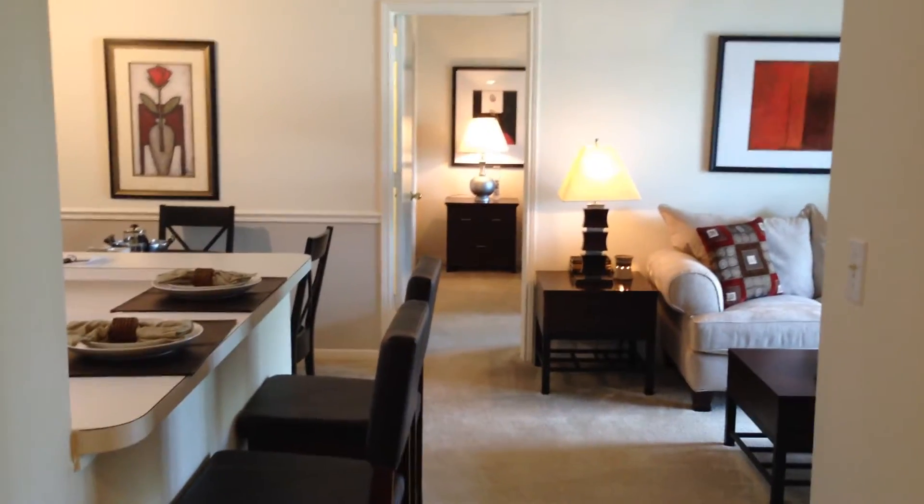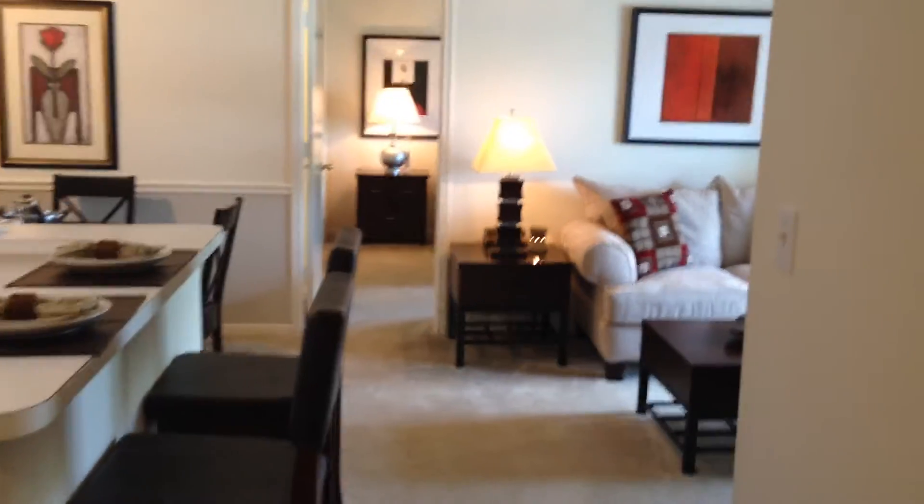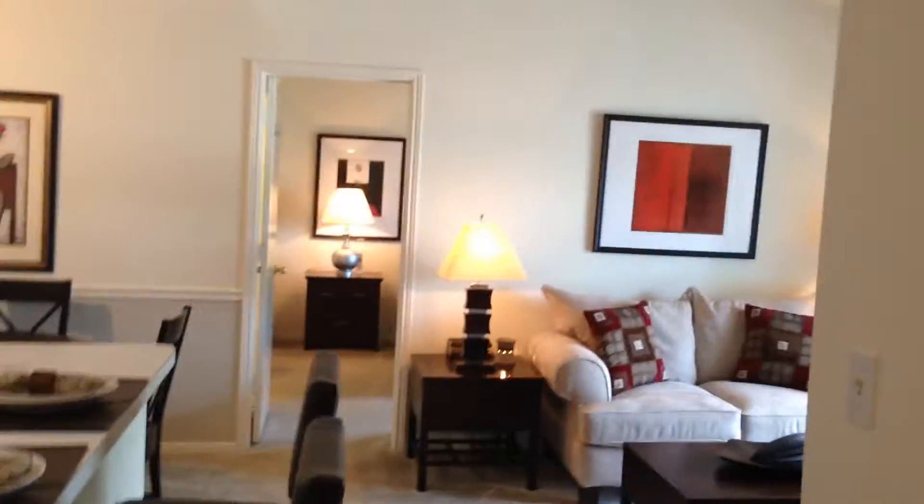Welcome to our one bedroom one bath Hawthorne style floor plan. We are looking at 730 square feet. When you walk in you're gonna find your double door coat closet.